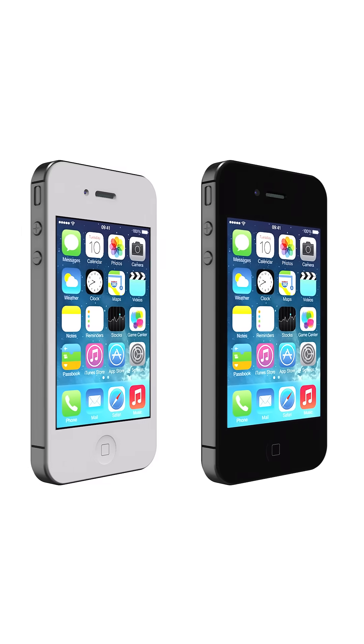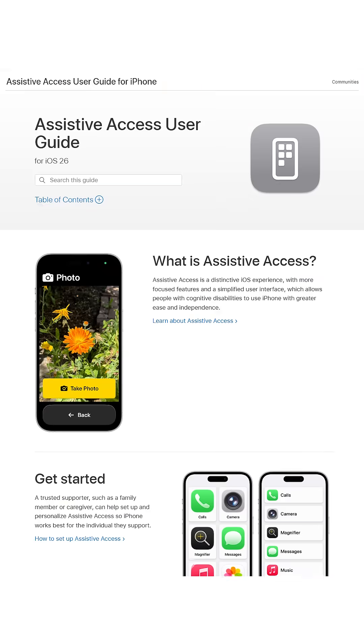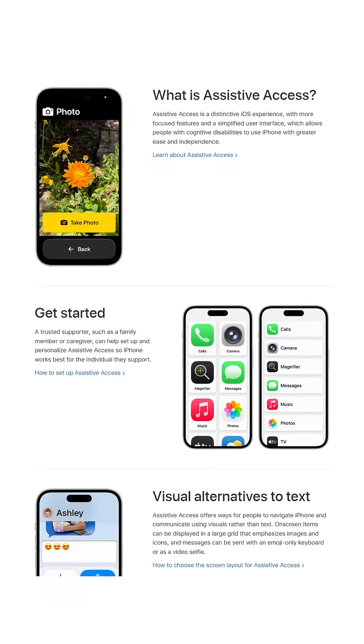When the iPhone was first introduced in 2007, it revolutionized the cell phone market. But after selling billions of these technical marvels to people of all ages, the company released an operating system in 2023 that included what they call assistive access. We call it senior mode, as it unclutters the screen and simplifies its usage.